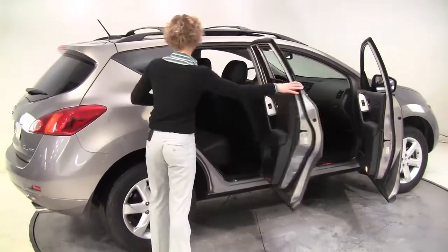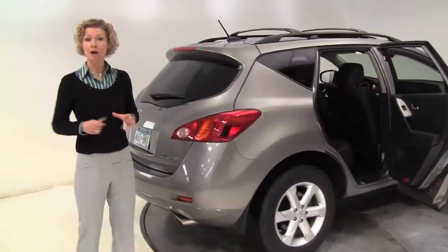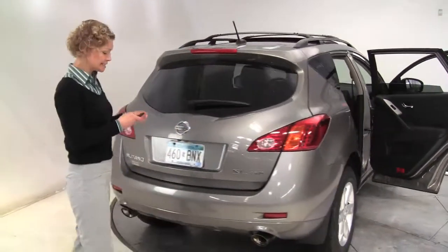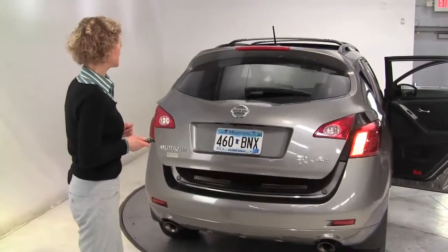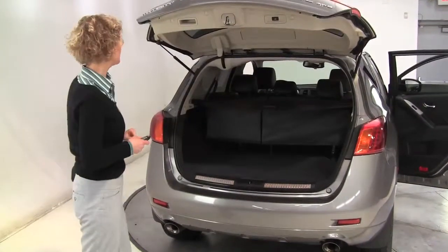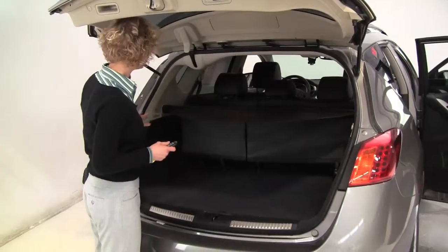Exterior color is platinum graphite. Black leather-appointed interior. This is a one-owner vehicle, purchased originally right here at Feldman Nissan. Alloy wheels. This is the SL, so this is the mid-trim level of the Murano. Power rear liftgate. Privacy glass on the back. All-wheel drive — it is the intuitive all-wheel drive. Retractable cargo area cover. Nice amount of cargo space.